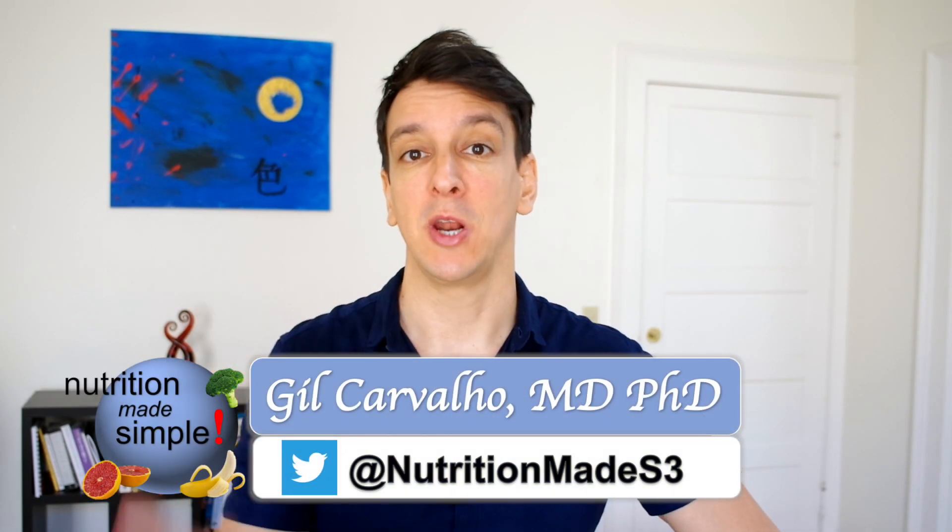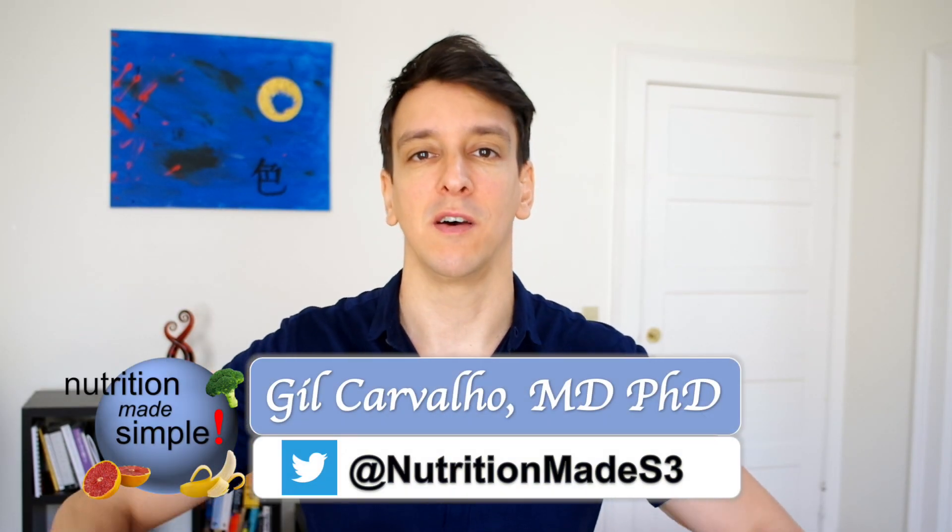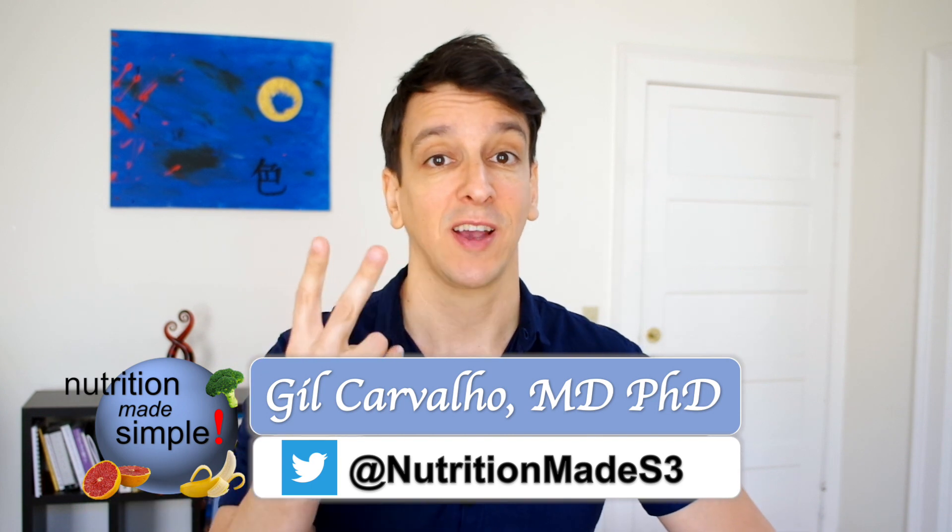Today we're going to talk about amino acids and the idea of complete proteins. This is the second video on protein — if you missed the first one, definitely check it out; link in the description below and also in the YouTube card. Today we're going to dig a little deeper.